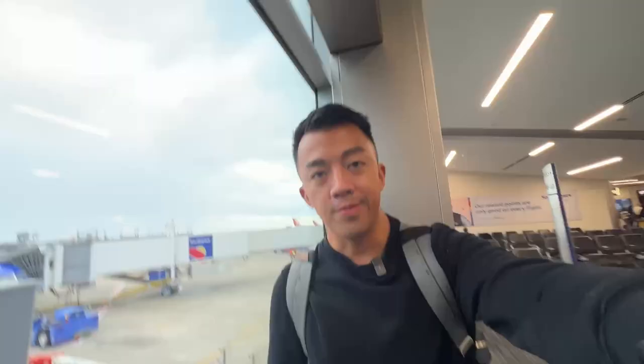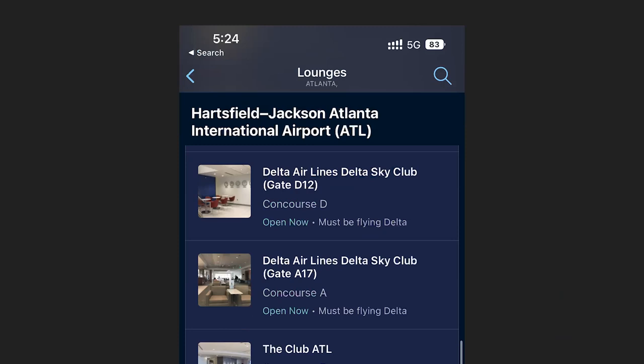Just landed here in Atlanta. The thing with positioning flights is that you want to leave plenty of time between your positioning flight and the flight you're getting on later. I left five and a half hours and our flight arrived early, so I have about six hours here in Atlanta to kill. The sad thing is there's not very many lounge options. I checked my American Express app and I can get into the Club ATL as well as both Minute Suites in Concourse B, so let's head over to Concourse B.